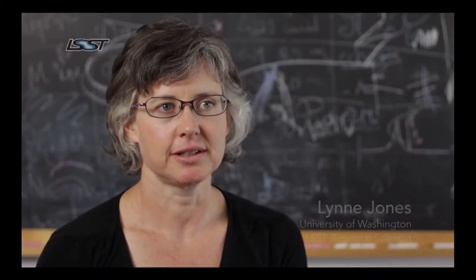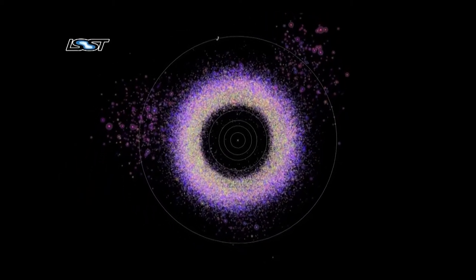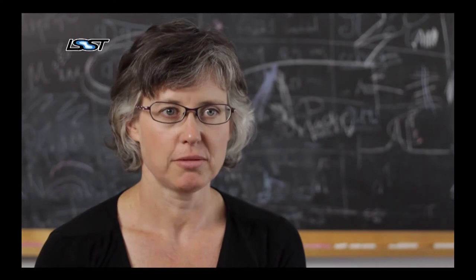Asteroids help us understand the formation of the solar system when we study the distribution of their orbits and their physical characteristics. Each point in this visualization is a real asteroid, and the colors change as you get further from the sun because their actual colors change as well. Asteroids closer to the sun tend to be more stony and dry, while asteroids further from the sun are more carbonaceous and water-rich. When we look at the largest, brightest asteroids — the earliest to be discovered — this trend with distance from the sun is very strong, so it influenced our understanding of how planets formed, making it look very orderly.